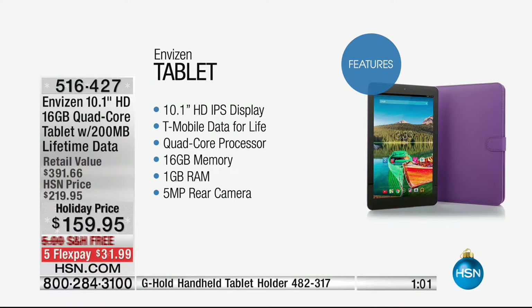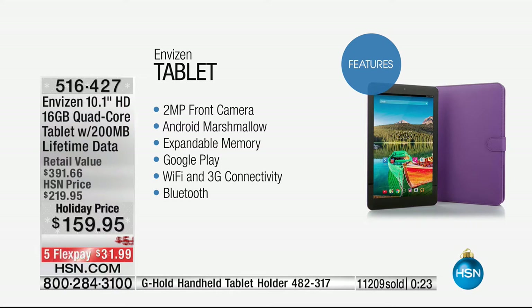We want everyone to understand this is a final opportunity to get a tablet with free data for life. It's a 10.1-inch high-definition in-plane switching screen, meaning you can see it from every angle. T-Mobile data for life: 200 megabytes is about a thousand emails, 500 web pages, and 60 social media posts with photos every month. Quad core processor, 16 gigs of expandable memory, a full gig of RAM, dual-facing cameras — five megapixel rear, two megapixel front — Android Marshmallow, Google Play, Wi-Fi, 3G connectivity, and Bluetooth.